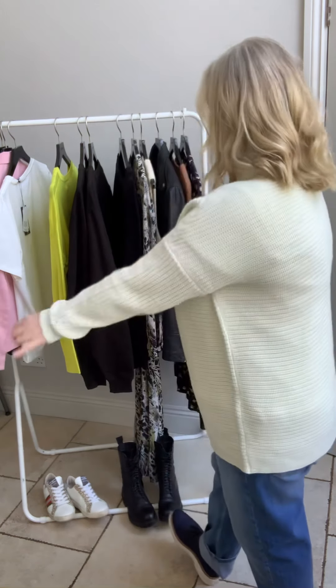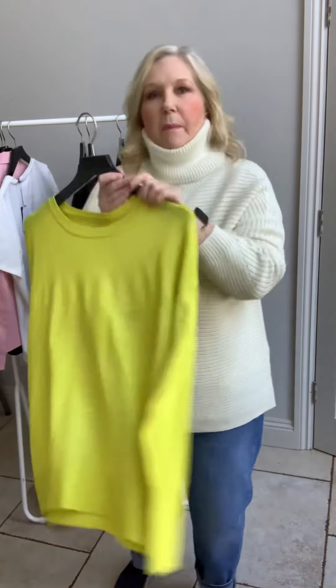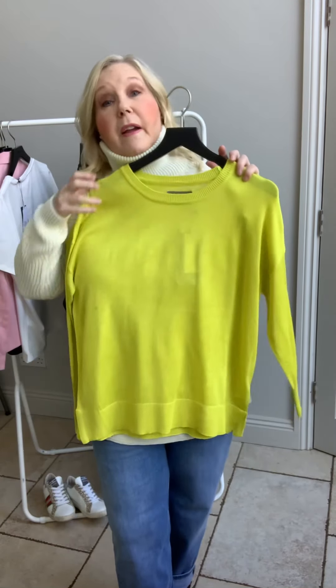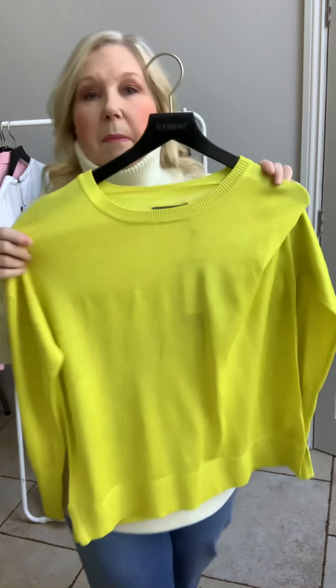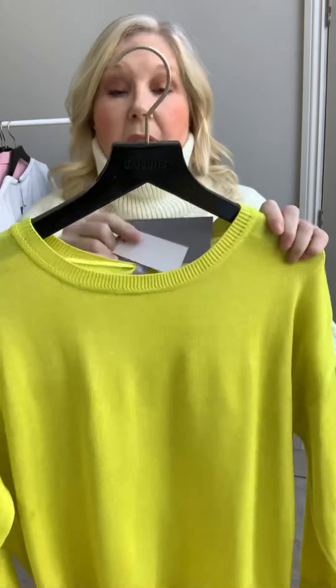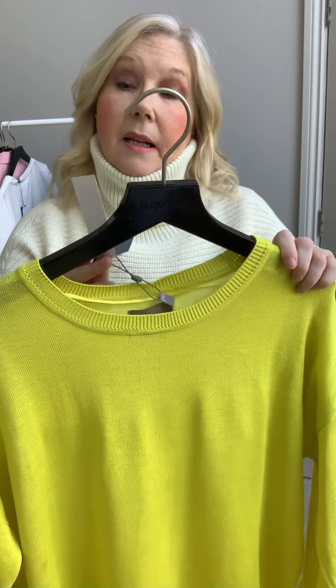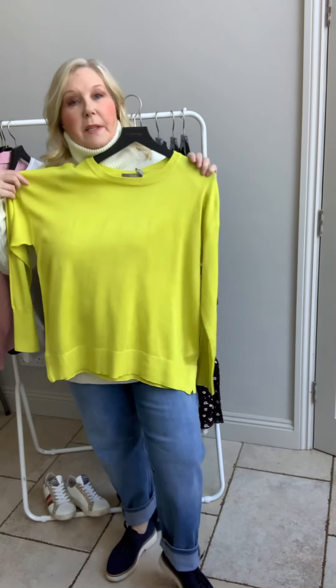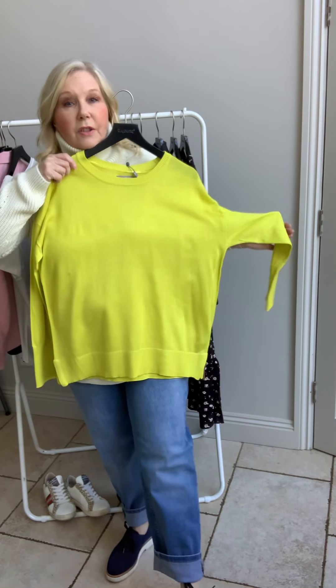Moving on to a lighter weight jumper and a bit more colour — anyone who knows me knows this is one of my favourite colours. It's a Be Young jumper in acid yellow, and it's 32.99. It's a lovely way to inject a bit of colour into your denim.